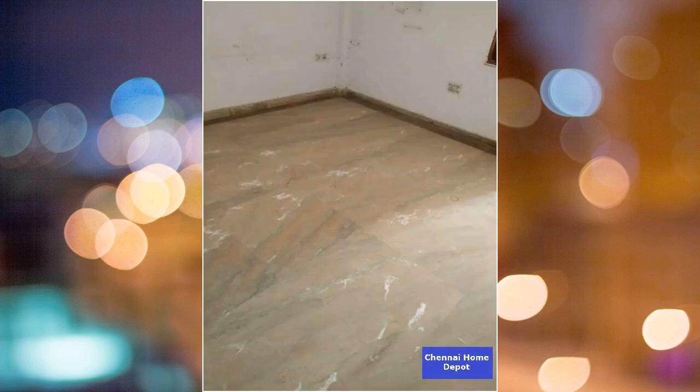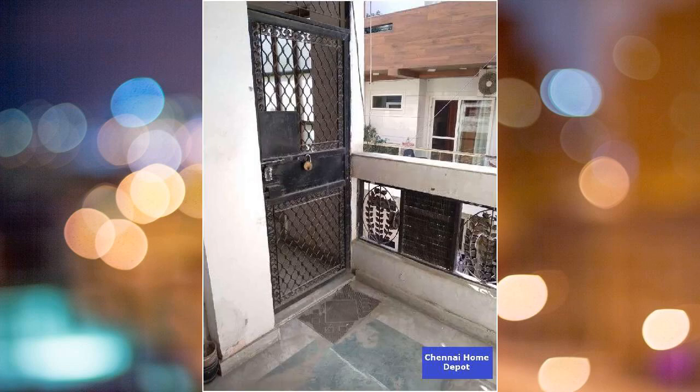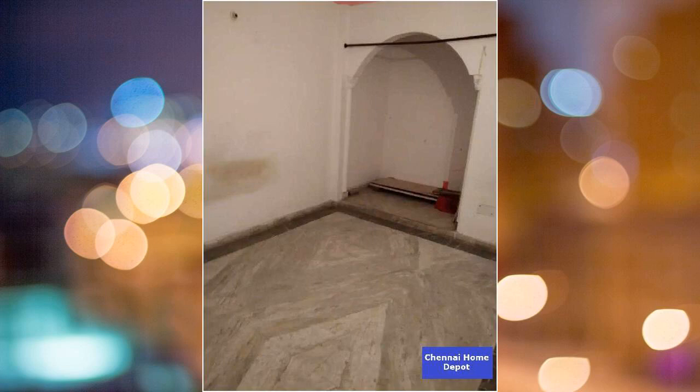This is a new property. It is a 3 BHK property. There is a total of 5 floors in the building, and the flat is on the first floor. It has 3 balconies. This is a less than 5 years old, south-east corner property located inside a gated community.